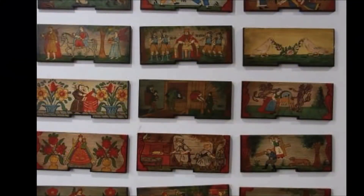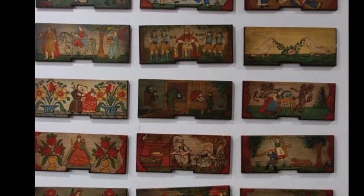Another bit of folk art are these beehive panels. Slovenia is a big beekeeping center.